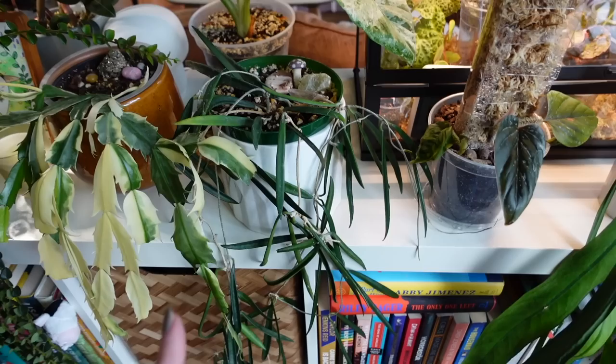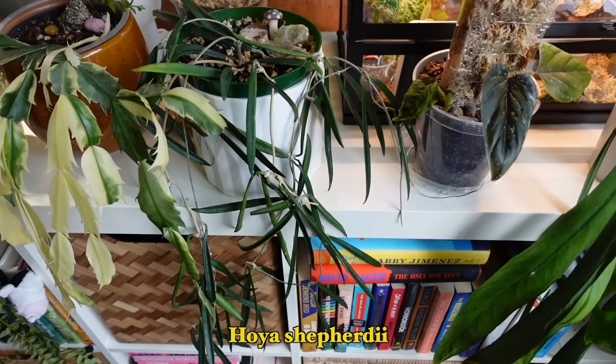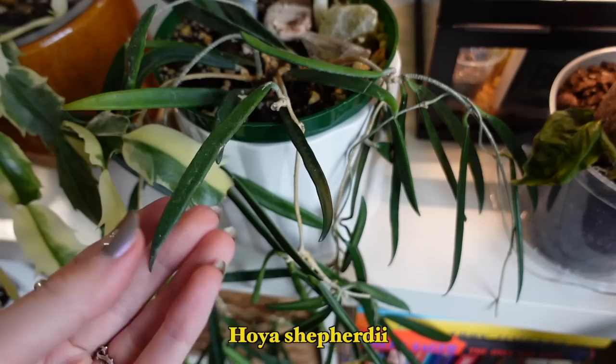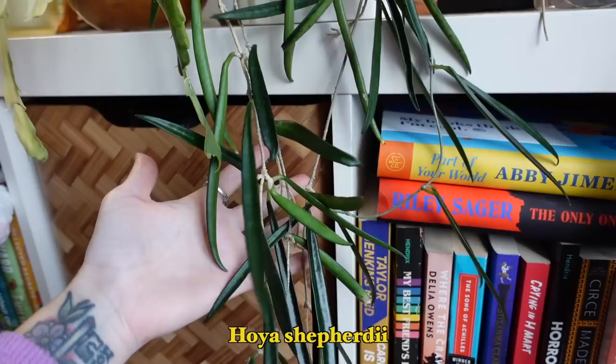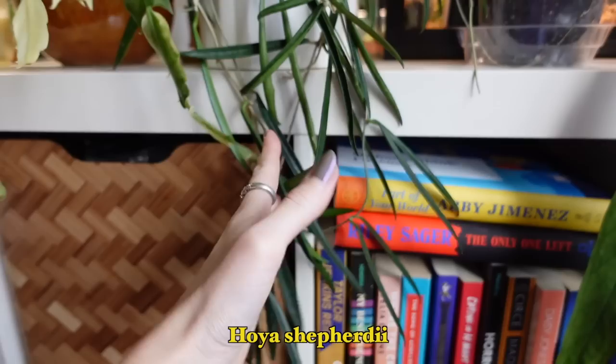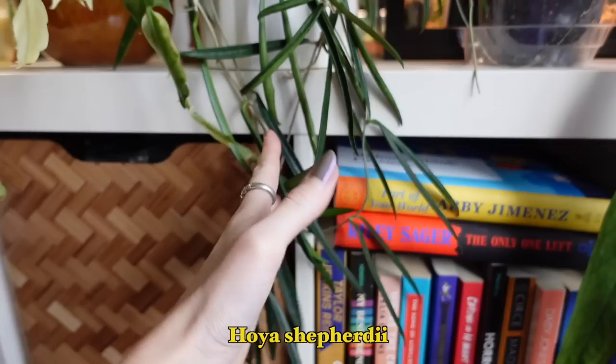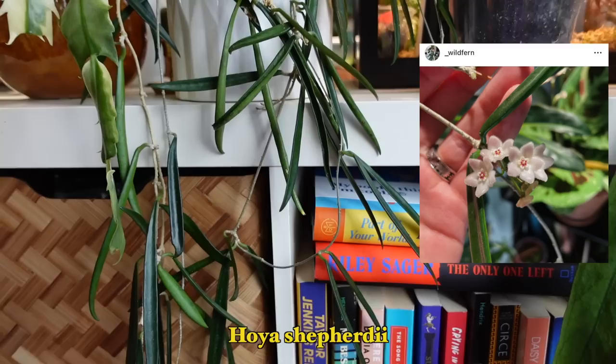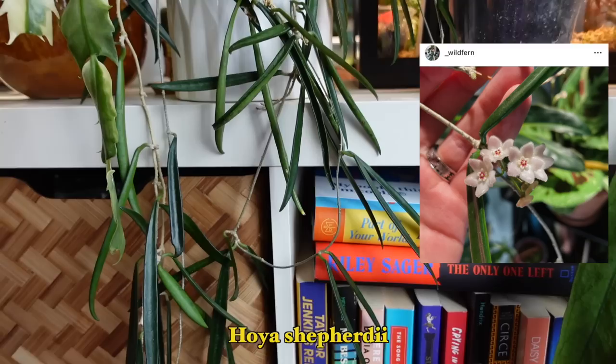Right here is my Hoya Shepherdii, which I've had for many years — also called the string bean hoya because it literally looks like little beans. I love the long leaves. It usually blooms for me in the spring but it's having a tough time right now so I recently had to cut quite a bit off. I do have some propagation cuttings going as insurance because this is a hoya I really want to keep in my collection. The blooms are dainty little white flowers that smell really strongly — so strongly they used to keep me up at night in my old bedroom.